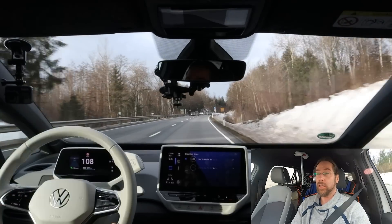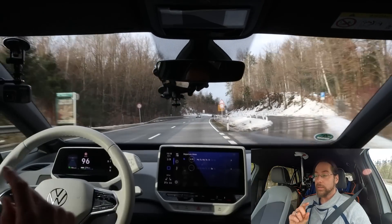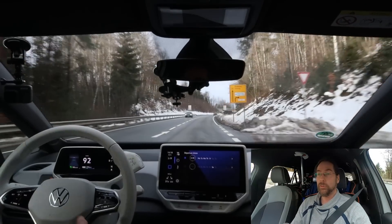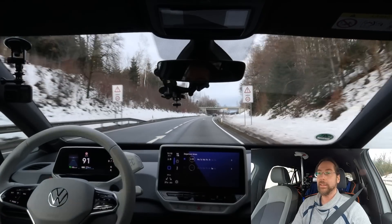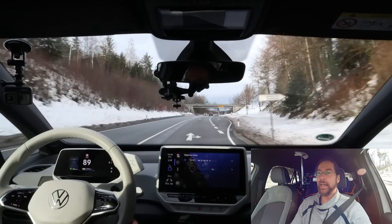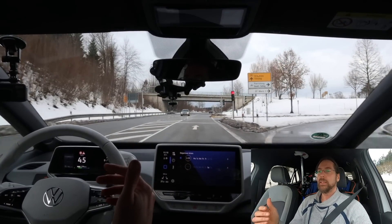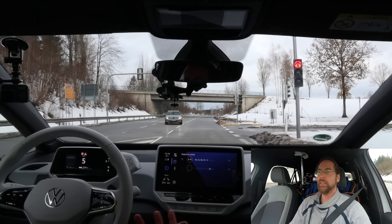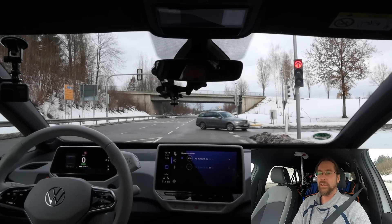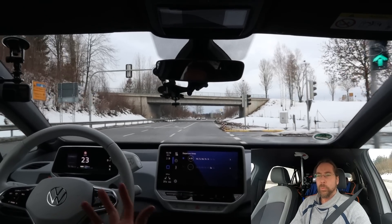The seat heaters in the Skoda were amazing — way better than in the ID.3. The ID.3 seat heaters get warm normally, which is totally fine, but they don't get amazingly hot. They get warm and it's okay. My wife is not happy with them. In the Skoda it felt way better.